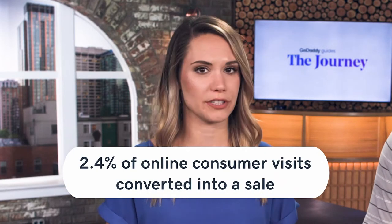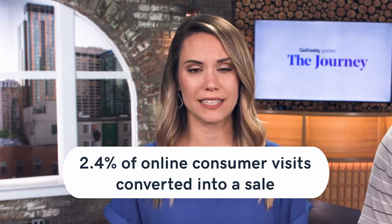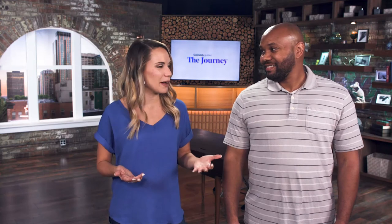Only 2.4% of online consumer visits actually convert into a sale. Whenever I'm online shopping, I'll add all of these items into my shopping cart, then get preoccupied with something and end up leaving without buying most of the time. So it's really important to know what sets you apart and then use that to develop your pricing strategy.